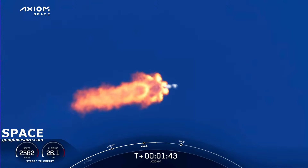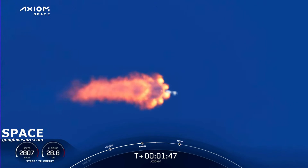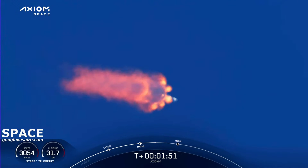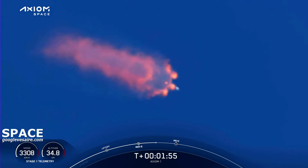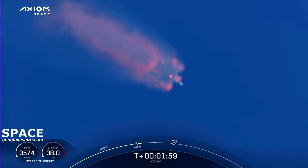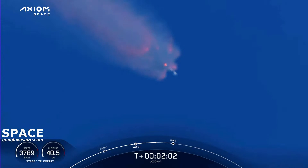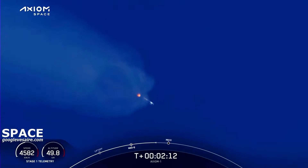We're getting nominal callouts from all the engineers and a great view from the ground camera and the onboard cameras. MVAC chill underway — beginning to chill the second stage turbopump in preparation for its ignition coming up in just over half a minute. Coming up on about three and a half g's acceleration for the crew; we'll begin throttling down the Merlin engines to hold that level of acceleration.